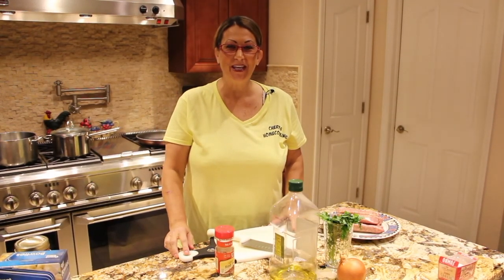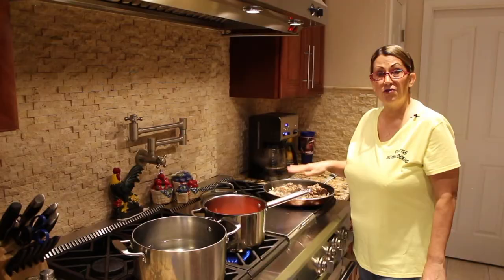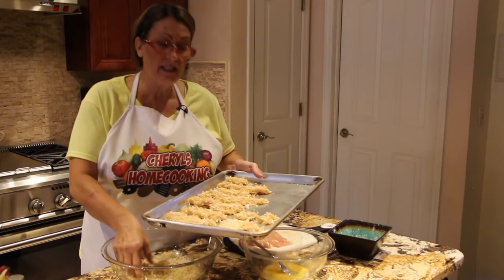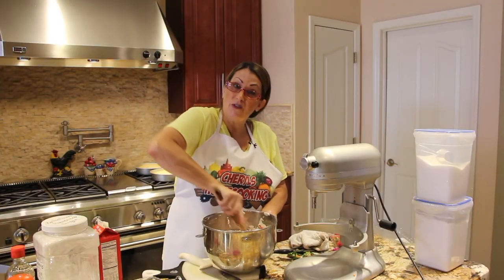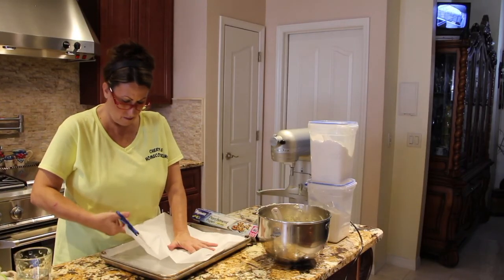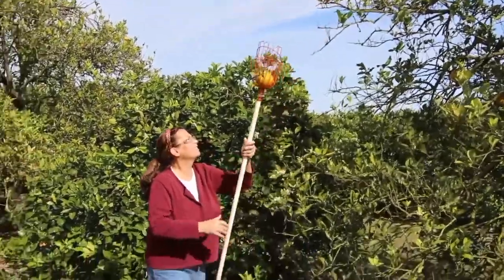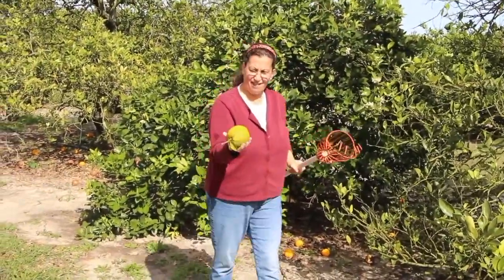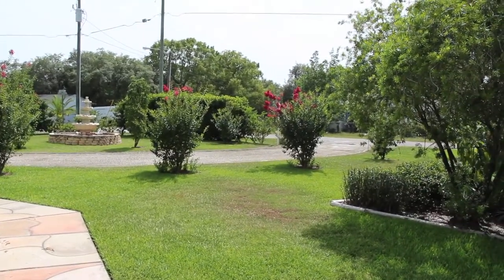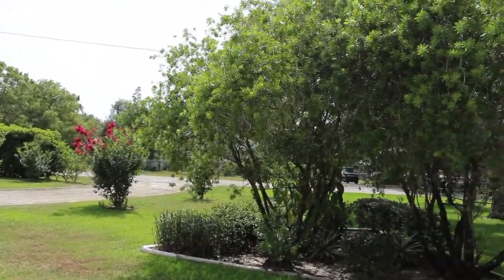Hi guys, welcome to Cheryl's Home Cooking. I have some plants in my yard.